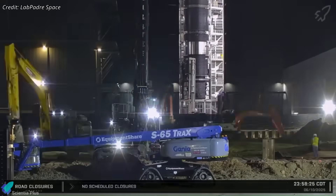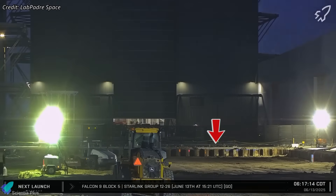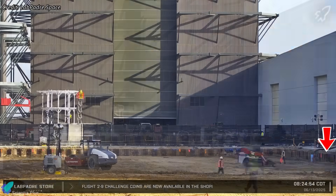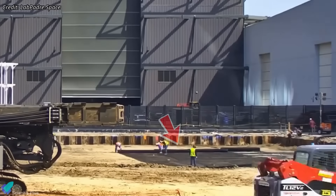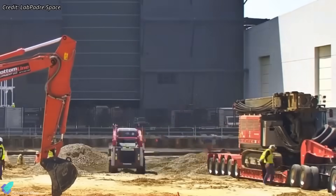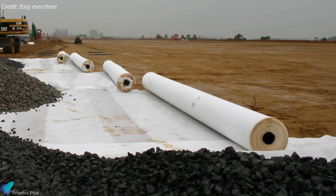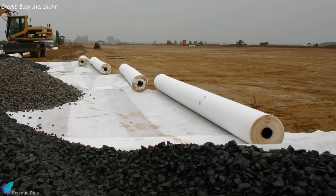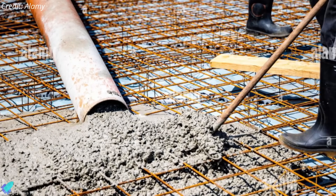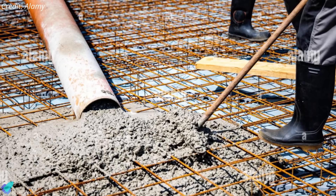Construction of SpaceX's new Gigabay integration facility at Starbase has reached a key milestone with the completion of sheet pile installation. These interlocked steel walls form a soil-retaining perimeter, stabilizing the site for deep foundation work. With the boundary secured, crews have begun laying geotextile membranes — engineered plastic sheets — over the leveled soil, followed by compacted gravel. The geotextile acts as a filtration layer, allowing water drainage while preventing fine soil from contaminating the gravel, preserving its structural integrity. The gravel layer distributes loads evenly and provides a stable, well-drained base for upcoming foundation work. Next steps likely include installing formwork and rebar for a large raft foundation or pile caps, followed by concrete pouring to create the base slab.